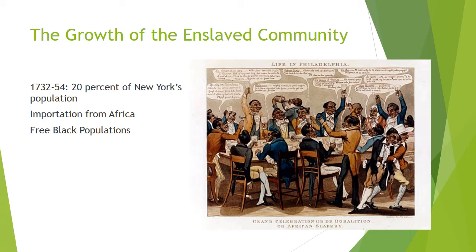Prior to 1741, 70% of slaves sent to New York were from the Caribbean and 30% came from Africa. After 1741, these proportions were reversed.